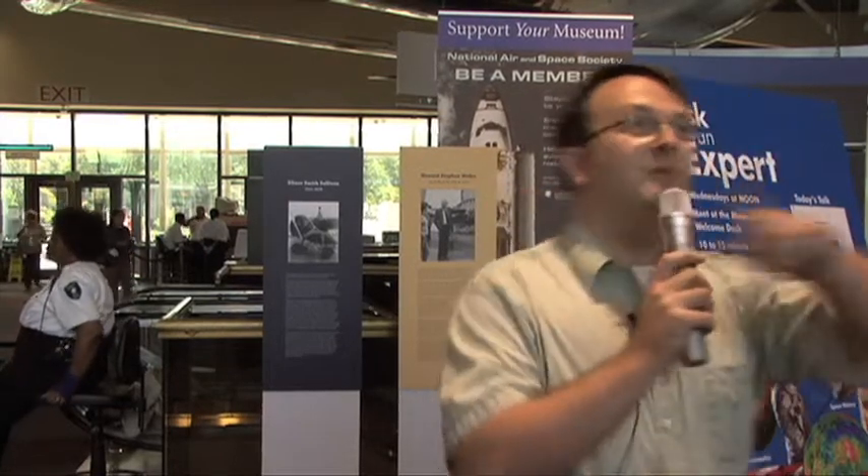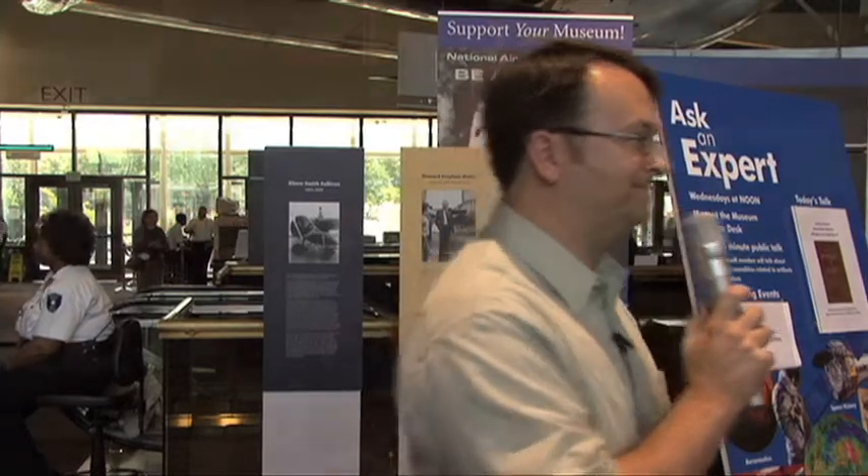We'll go up the escalator to the gallery — it's up in the walkway right above us. Thank you for joining me up here on the second floor in Gallery 208, the Pioneers of Flight exhibition.